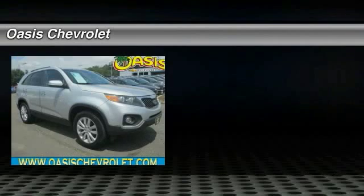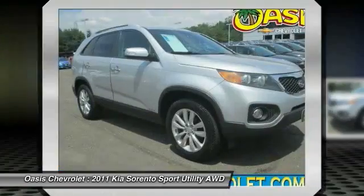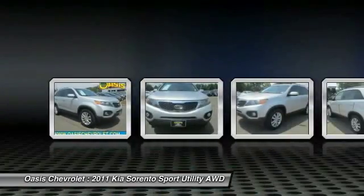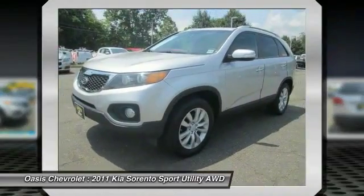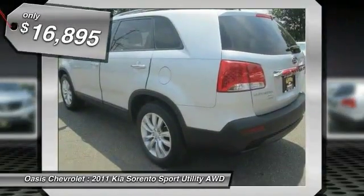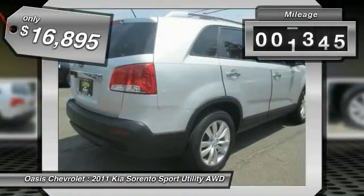The 2011 Kia Sorento is a comfortable riding, powerful, compact SUV loaded with impressive standard features. Take one look at its stylish, sleek design and you'll want to cross over to a Sorento. It is priced below $20,000 and has less than 50,000 miles.